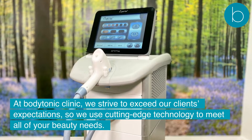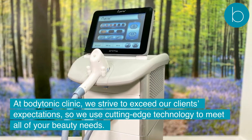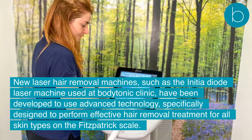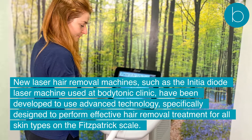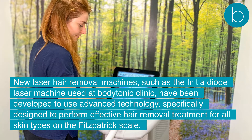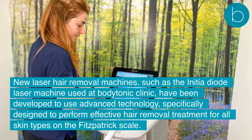At Body Tonic Clinic, we strive to exceed our clients' expectations, so we use cutting-edge technology to meet all of your beauty needs. New laser hair removal machines, such as the Anisha diode laser machine used at Body Tonic Clinic, have been developed to use advanced technology specifically designed to perform effective hair removal treatment for all skin types on the Fitzpatrick Scale.